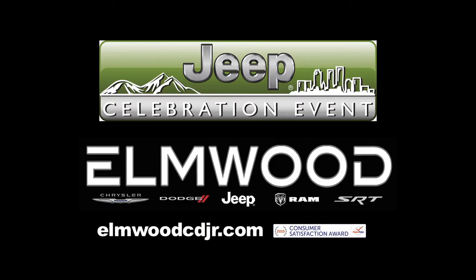Unfortunately summer is over and winter is fast approaching. We at Elmwood have the best selection of four-wheel-drive SUVs. I'd like to invite anybody who may be interested in a new or used SUV to come on down to Elmwood Auto Group and take advantage of our Jeep Celebration Event and get yourself a great deal.